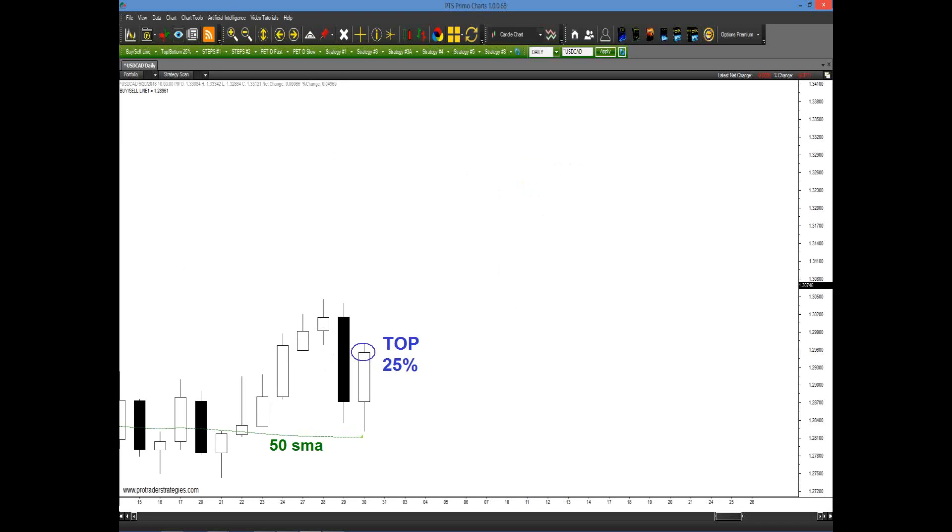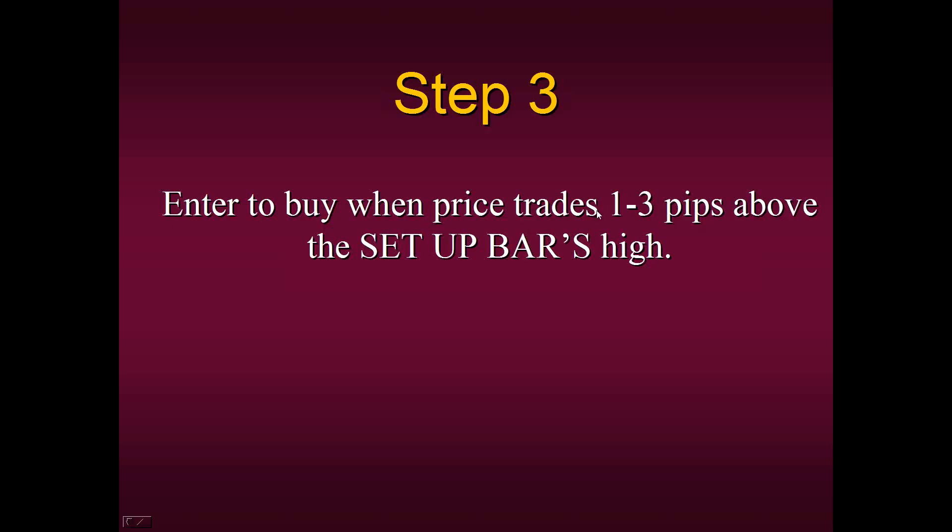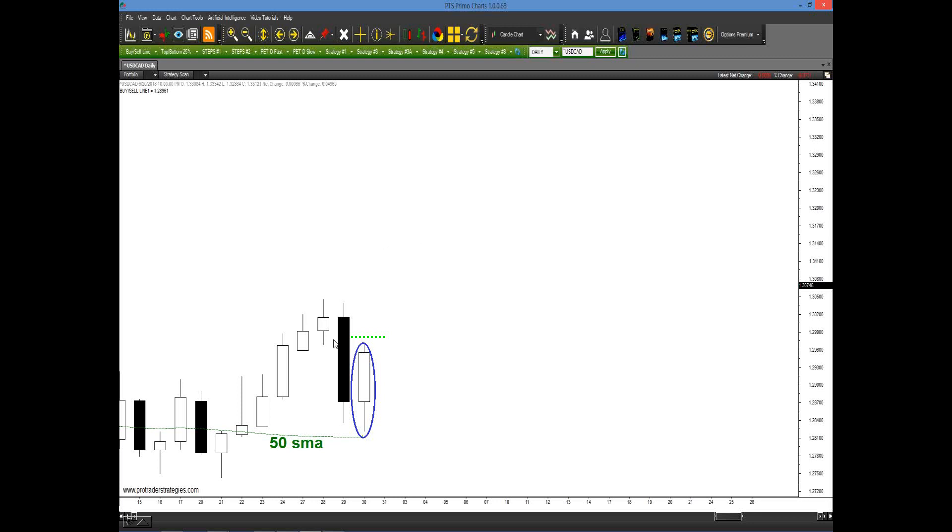Once we have a valid setup bar, we go to the next step: enter to buy when price trades one to three pips above the setup bar's high. Why one to three pips? Because that's up to you — that's where you're part of the process. Some students buy at the market one pip above; others place a limit order three to five pips above. The basic format just states it has to trade there — it does not need to close there. On our platform, once you click on Strategy Number Four, you can have that entry line automatically posted.